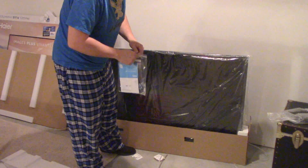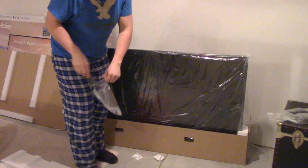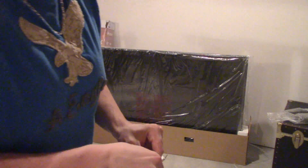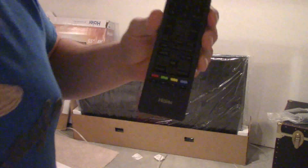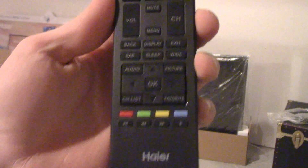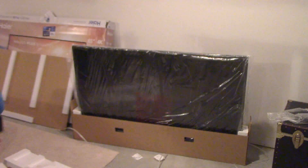Now every TV always gives you the crappiest batteries, unless it's Sony — Sony gives you Sony batteries. Here's the remote, all up in the air. Basic, basic remote.